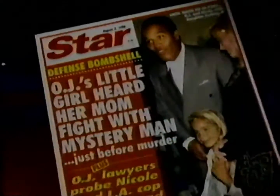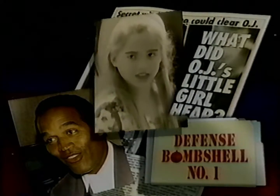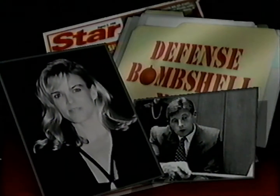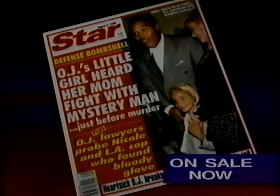Reach for a Star. Read about a bombshell report that could prove O.J. Simpson is innocent. Police say his 8-year-old daughter heard Mommy Nicole arguing with a mystery man just before she was killed. Bombshell number two: O.J.'s lawyers probed Nicole and an L.A. cop who found the bloody glove at Simpson's house. Bombshell number three: a friend says Nicole was expecting a lover for a candlelight tryst the night of the murder. Plus, heart-sick O.J. begs girlfriend to get him out of jail. Reach for a Star — on sale now.